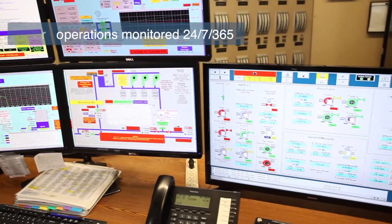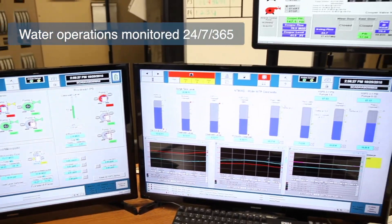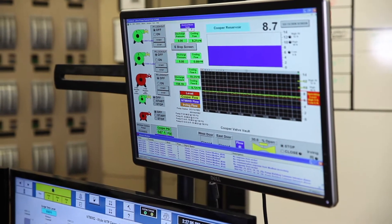In the control room, we have operators working 24 hours a day, 7 days a week to monitor and control the regional system. They control water coming into the plant, moving through the treatment processes, and distributing the clean water out to the communities we serve.